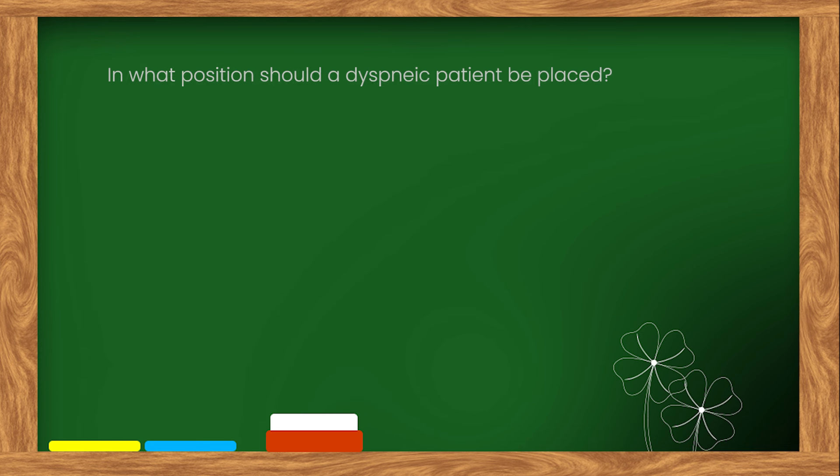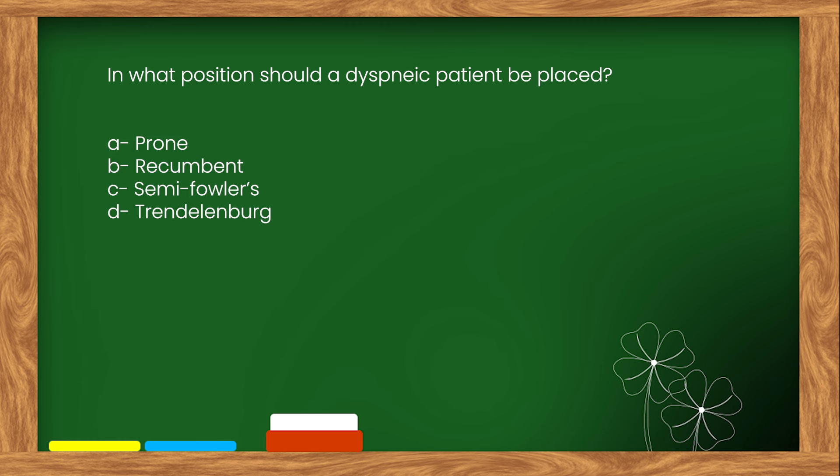Here is our next question. In what position should a dyspnea patient be placed? Options: A. Prone. B. Recumbent. C. Semi-Fowler's. D. Trendelenburg.